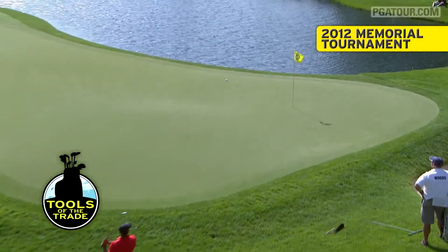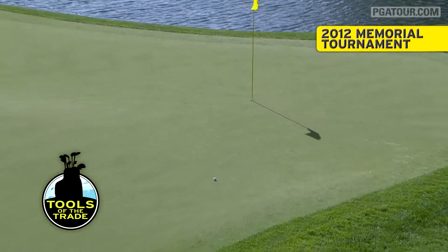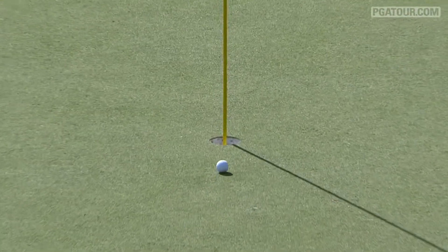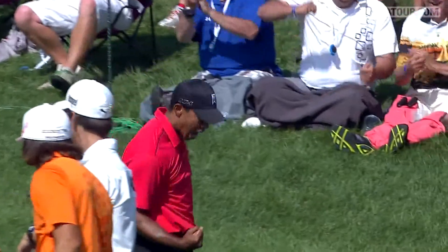To say Tiger Woods has figured out a formula for winning is an understatement. Since joining the PGA Tour in 1996, he and Nike have teamed up to produce a perfect set of clubs for Tiger's game.